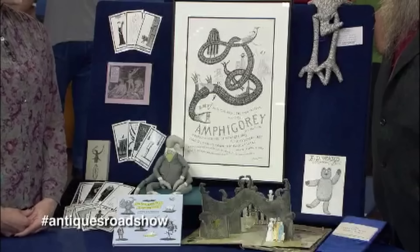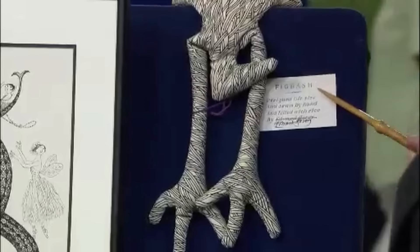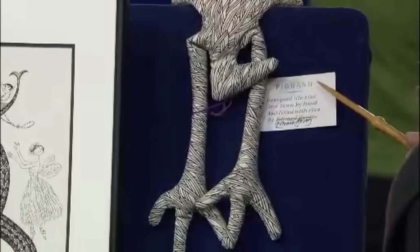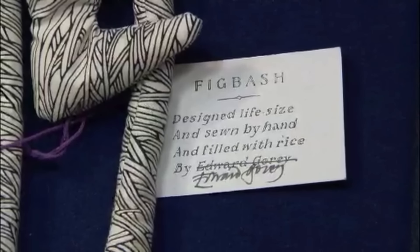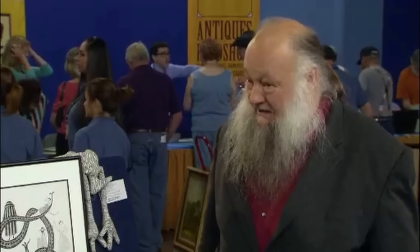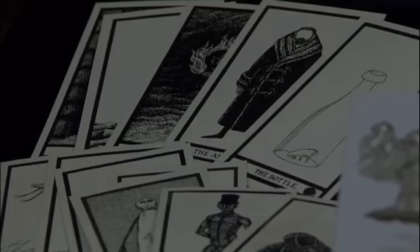A diverse collection of items prominently featuring works by Edward Gorey was recently showcased. Included is a hand-designed Gorey doll named Fig Bash, filled with rice and signed with Gorey's unique crossed-out signature. Another notable item is a Bahambag doll, accompanied by a limited edition signed book. Since Gorey's passing, dolls like these have become exceedingly rare and their value has significantly increased. The collection also features a signed tarot deck of cards, a signed Amfiguri play poster, and a pop-up book.